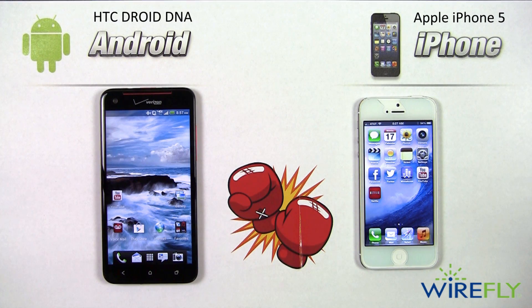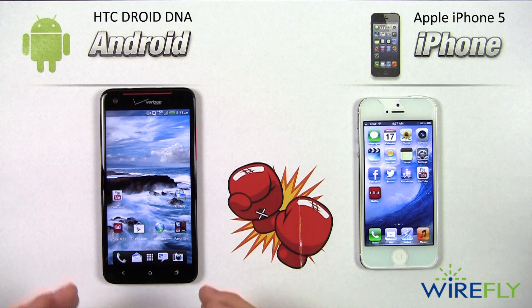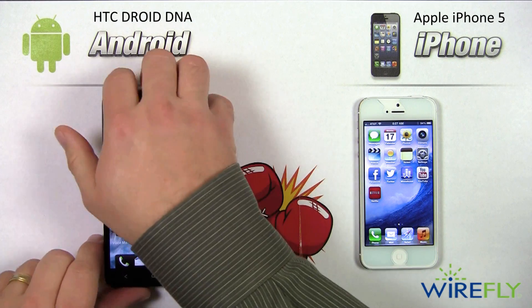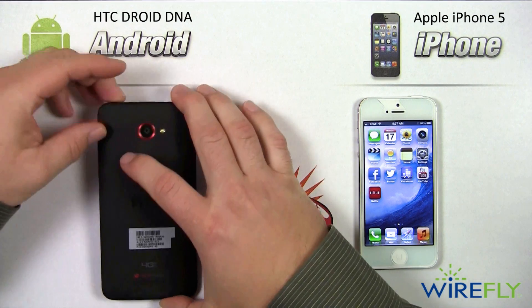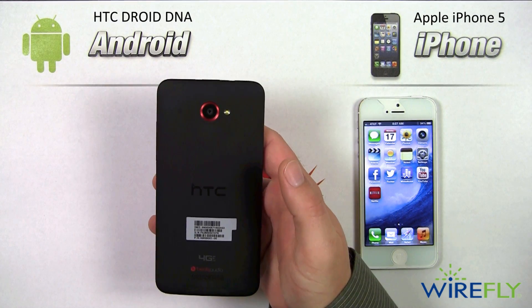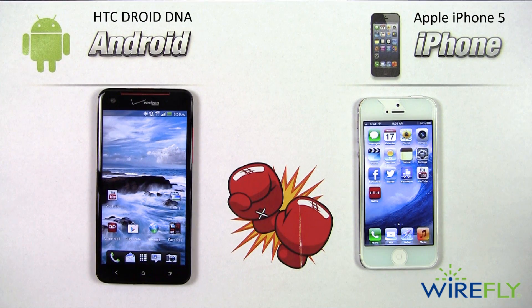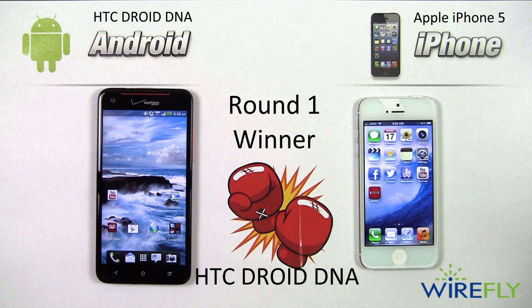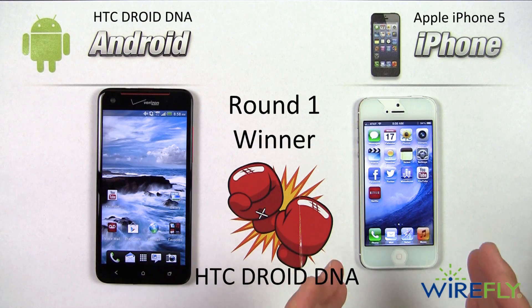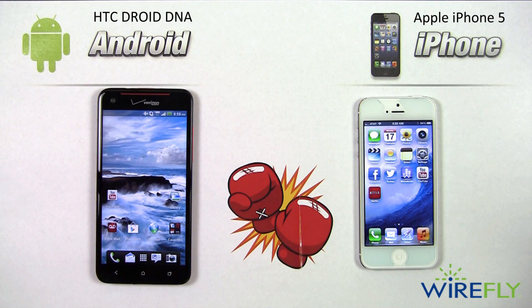Both phones have notification centers for texts and emails, but the Droid DNA goes further. There's a notification light in the earpiece that alerts you when the screen is dark, and there's also a rear notification light on the back — so even if you flip your phone over during meetings, you'll still get notifications. Round one goes to the HTC Droid DNA for better display quality, wireless charging, and notification lights, despite preferring the iPhone 5's size and aluminum feel.